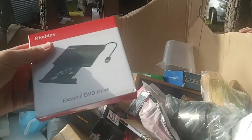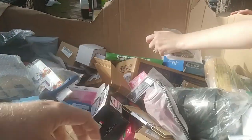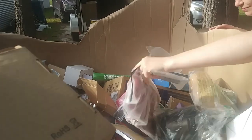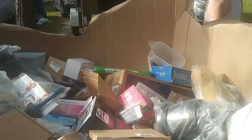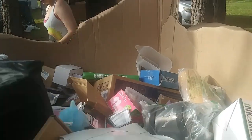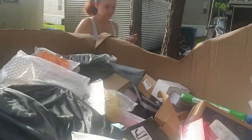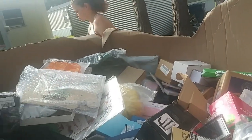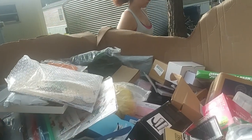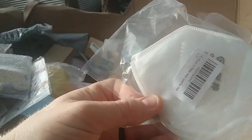We've got an external hard drive, eyeshadow, a lot of clothing. Amazon pallets — remember, random is normal. You may go through a hundred items and not find nothing, but then you may find the one item that's worth what you paid for the whole pallet. More face masks — we've got a bunch of these. I think we're going to do a few of these in a giveaway.